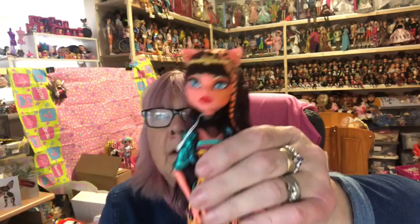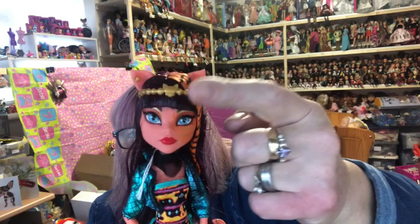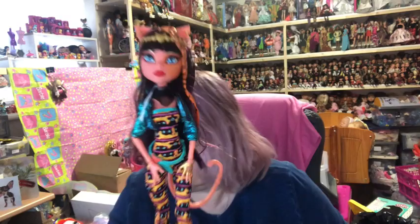Then we have Cleolei — a cross between Cleo and Toralei. She's got her tail and those shoes. I love the really deep purple hair — you can tell she's crossed with both Cleo and Toralei just by looking at her. And there are tiger stripes in her hair too.